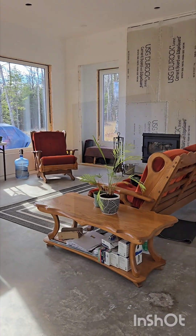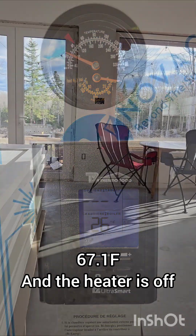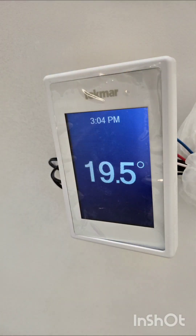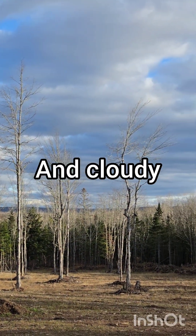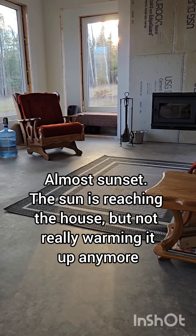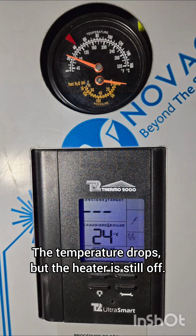It's a partially cloudy, partially sunny day, so it's not as warm as a very sunny day, but even with that we were able to heat the house pretty well today. As you can see, the temperature inside is pretty good despite it being pretty cold outside — that's a great achievement.